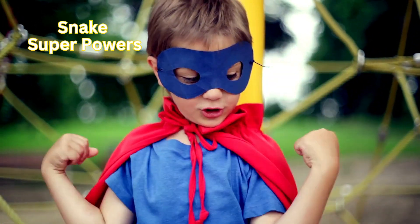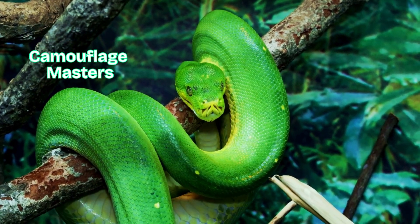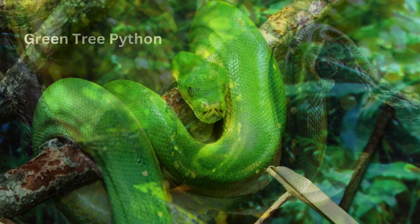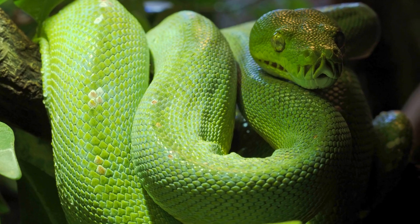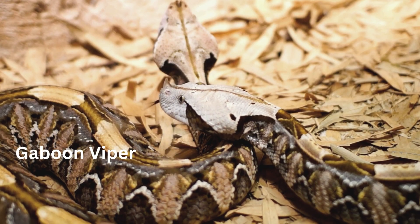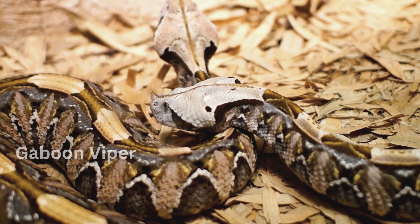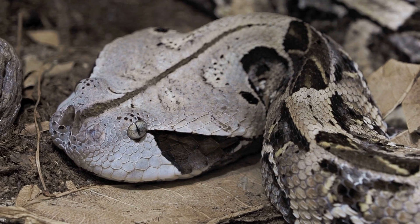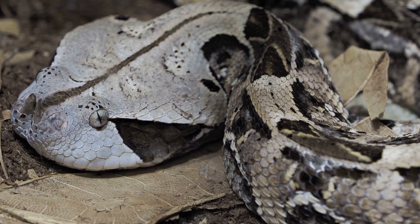Now let's take a look at some of the superpowers snakes may have. Camouflage masters — the green tree python is almost invisible in the jungle. The gaboon viper has colors that look just like fallen leaves. Their leaf-like pattern and wide triangular head provide excellent camouflage, which blends into the forest floor.